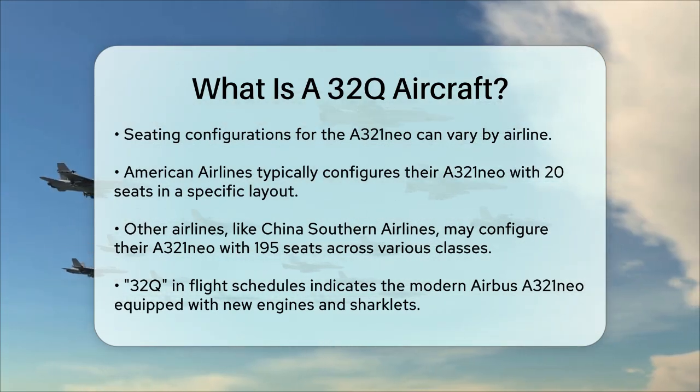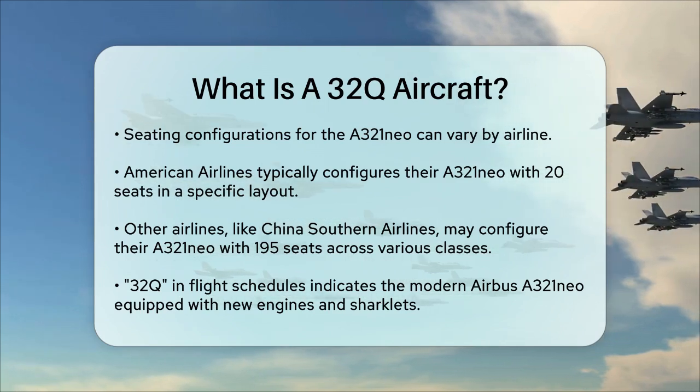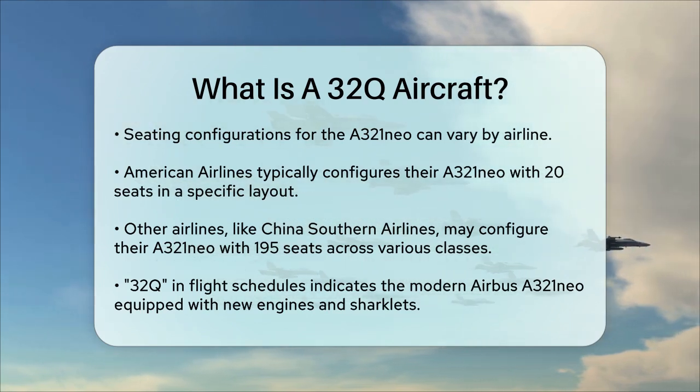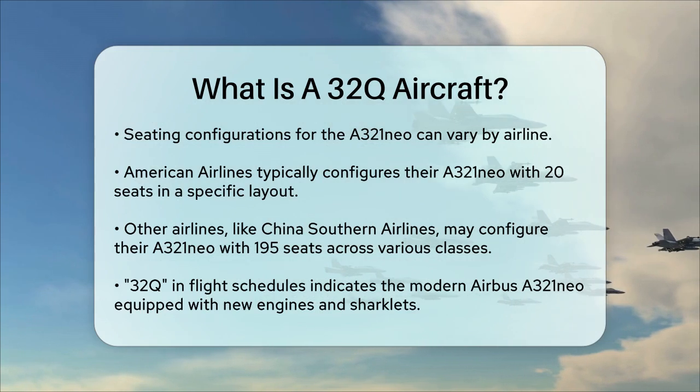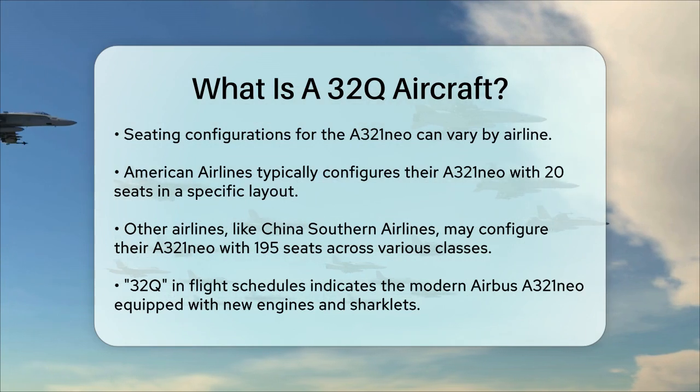So when you see 32Q in flight schedules or aircraft listings, it's referring to the Airbus A321neo — a modern and efficient version of the A321 equipped with new engines and Sharklets, and configured to meet the specific needs of the airline.